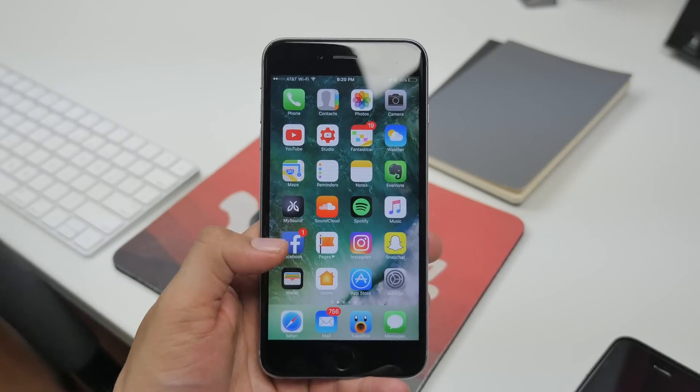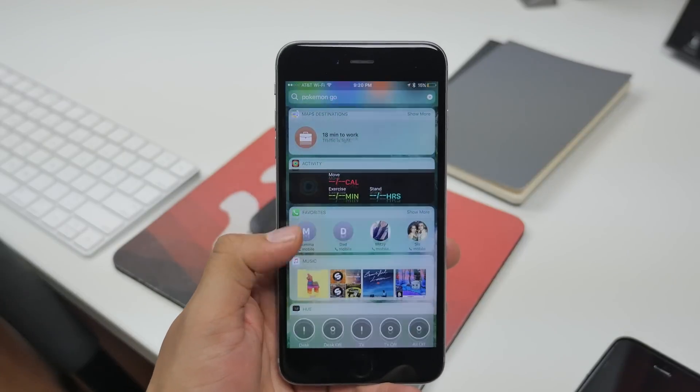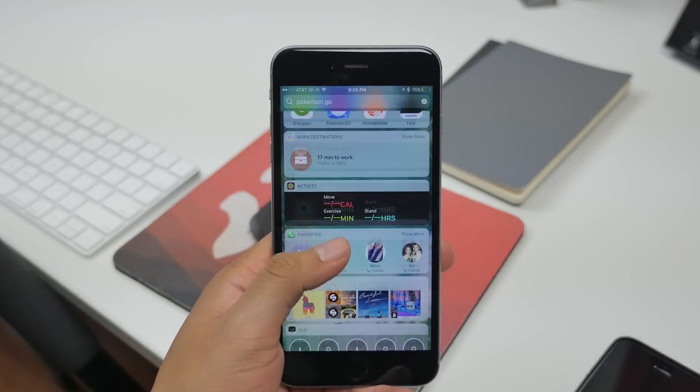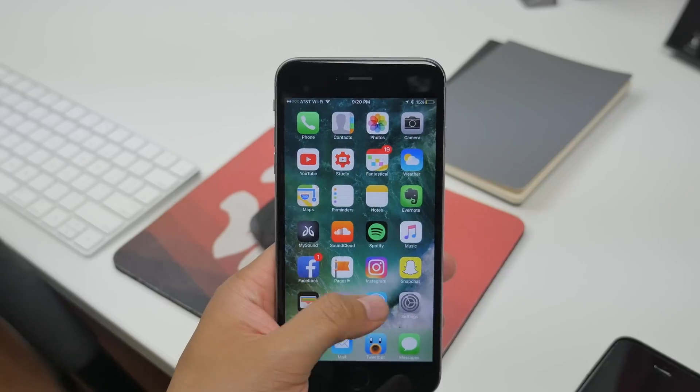When it comes to the new widgets feature in iOS 10, up until beta 3 they weren't loading quite as fast. With this new beta, that issue has been solved and widgets load a lot quicker.